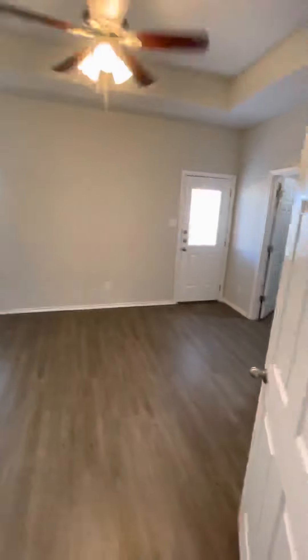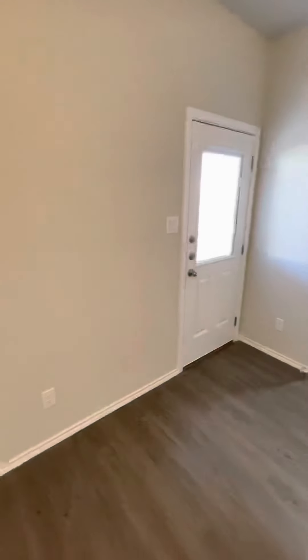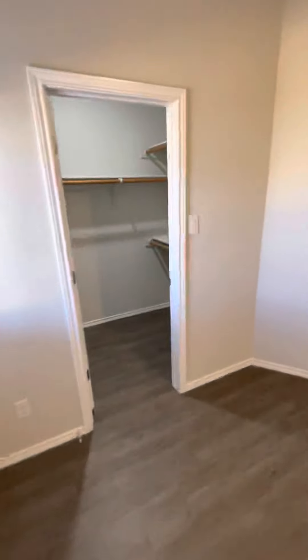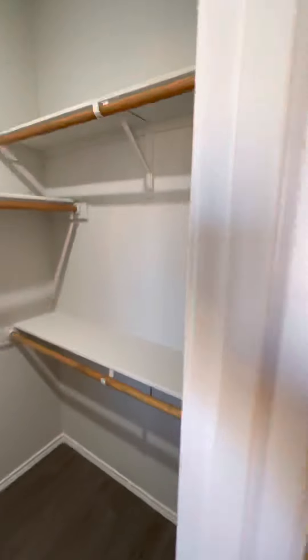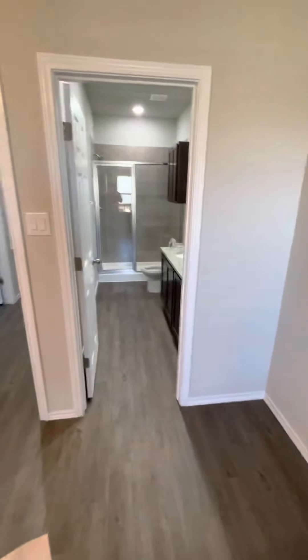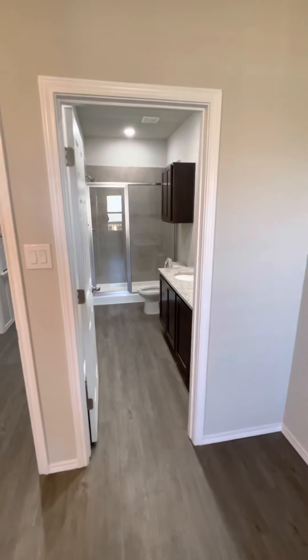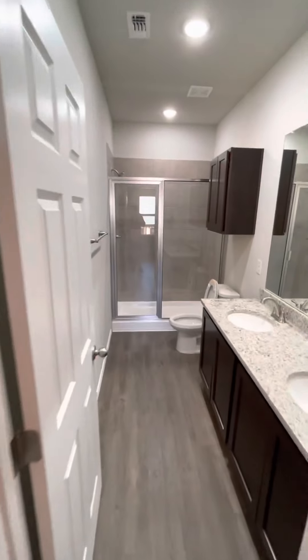And here we go into the master room. Walk-in closet. The master room is actually 15 foot 4 by 12 foot 4. And here is the second full-size bathroom.